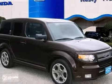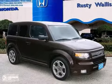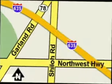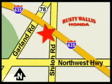Come in and take a look for yourself. At Rusty Wallace Honda, our primary goal is to satisfy our customers. Stop in today — we're easy to find just off I-635 at Shiloh Road.